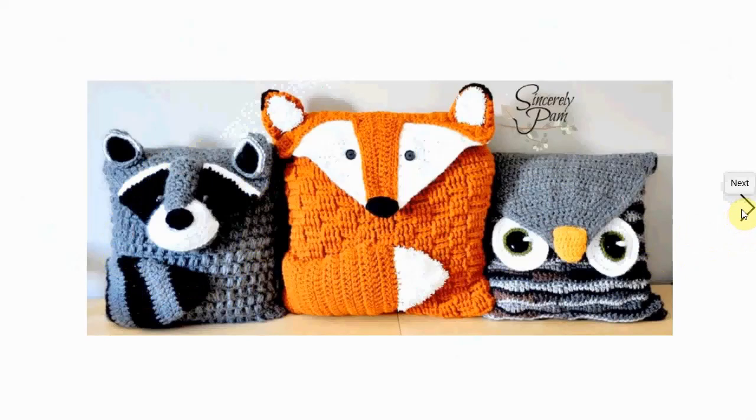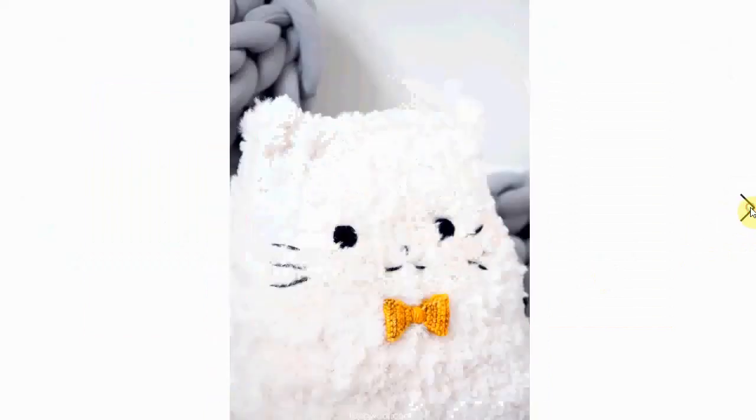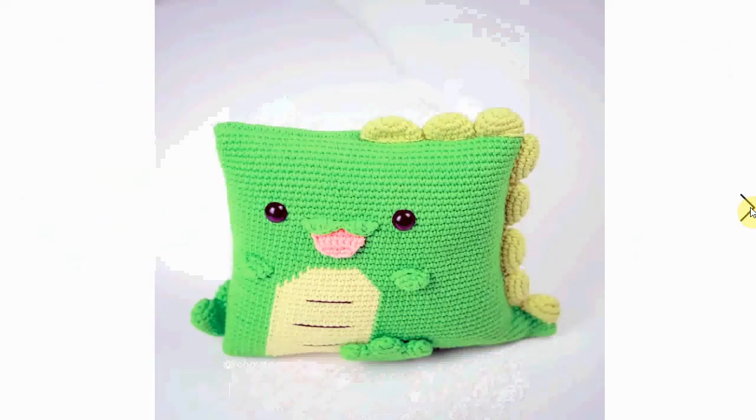Another kitty cat, this one made with very fluffy yarn — perfect for snuggling. The little bow tie makes it look very snazzily dressed. Another great pillow for a kids' room.